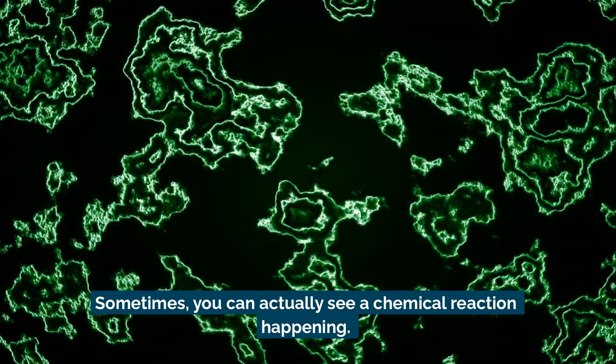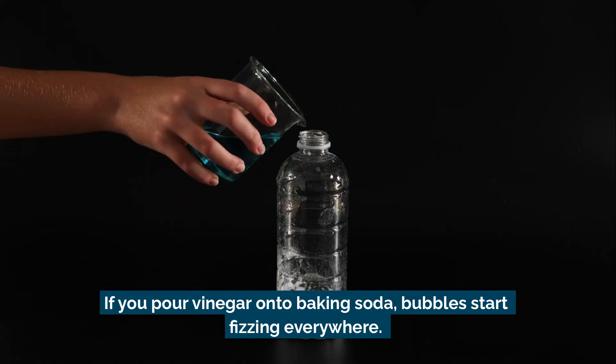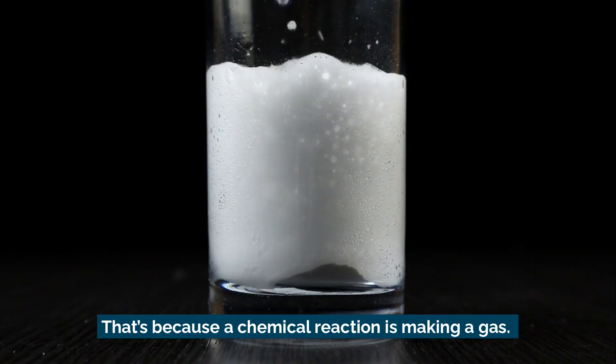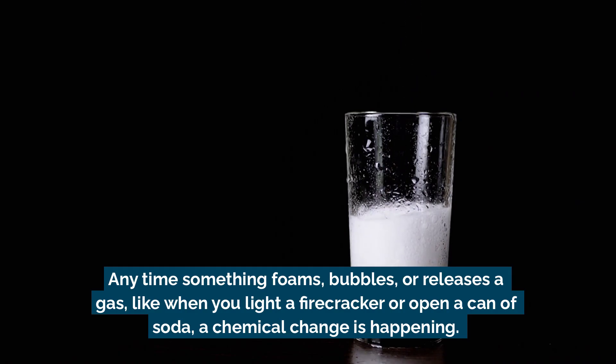Sometimes you can actually see a chemical reaction happening. If you pour vinegar onto baking soda, bubbles start fizzing everywhere. That's because a chemical reaction is making a gas. Anytime something foams, bubbles, or releases a gas — like when you light a firecracker or open a can of soda — a chemical change is happening.